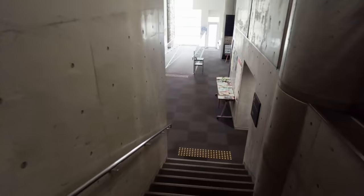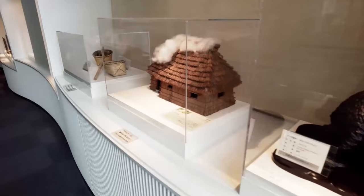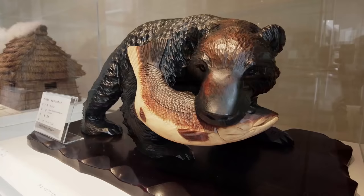The Ainu are the native original inhabitants of Hokkaido. So we're inside the museum now and we can see lots of different artifacts from the Ainu culture. For example, there are some wood carvings that have been done.